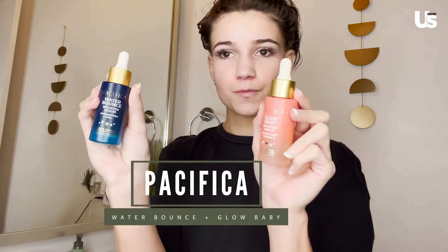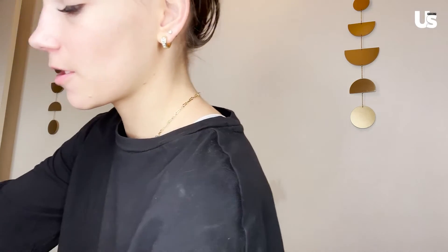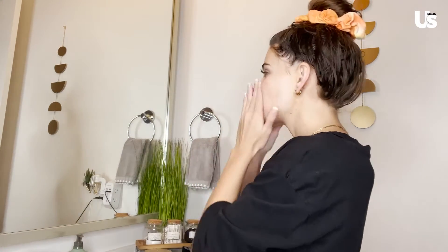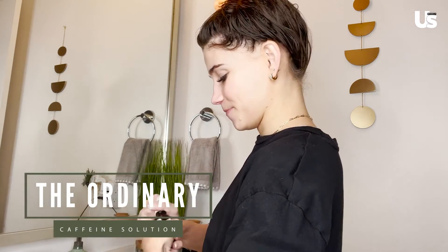And then the next ones that I use are these. And then the next two that I'm going to be using are these. Without any additional product, I will just rub it into my neck a little bit. We're almost done with the serums — I have this one that I'm also going to be using. And last but not least, this one.